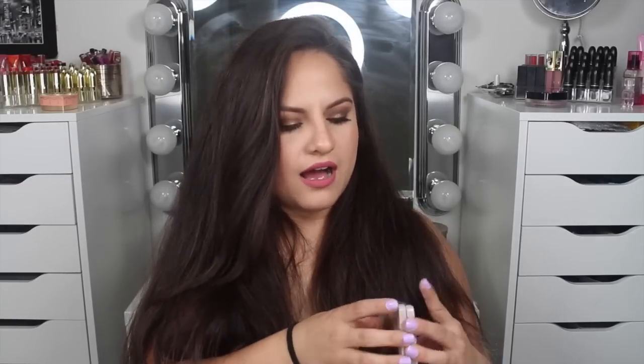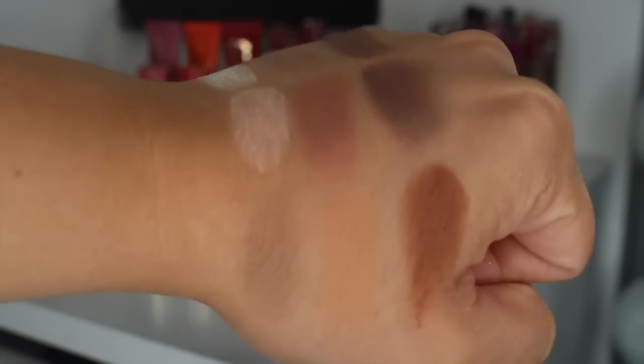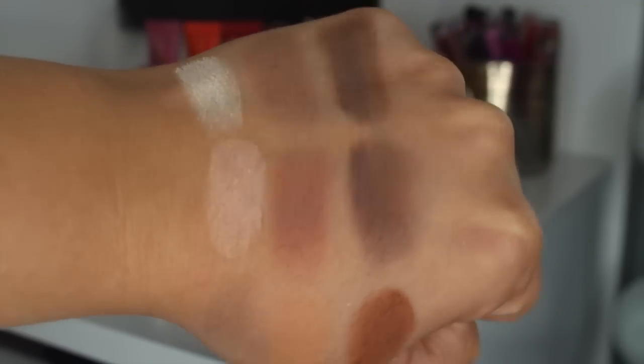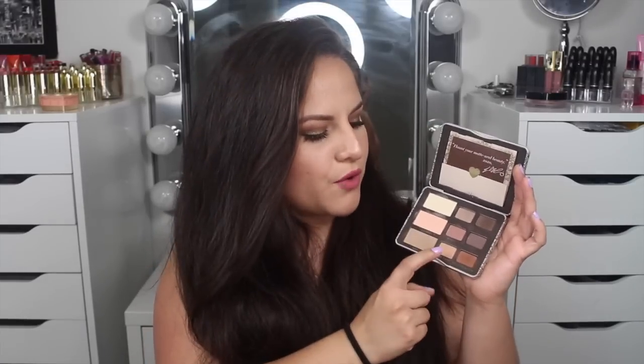Another palette I really used this month is the Too Faced Natural Matte Palette. It's just all matte, which you guys know I love. It has day, classic, and fashion looks. You get nice and neutral shades, a little bit more taupe-y and mauve-y, some cool tones, and a warm section that's just everything. I'm wearing several shades from this palette today — one to buff out my under eye, one mixed in with another shade, one to deepen the crease, and one as my brow bone highlight. It blends amazingly and is a perfect addition to any collection.